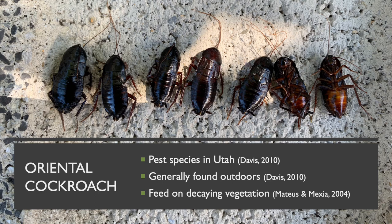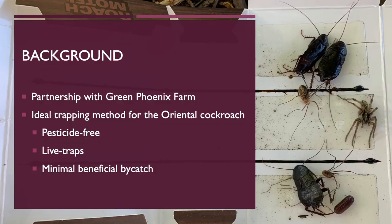The oriental cockroach is one of four main cockroach pest species in the state of Utah. They are generally found outdoors as they prefer cool, damp habitats and are tolerant of the cold winter weather here. Although they will eat just about anything, outdoor cockroaches prefer a diet of decaying vegetation, making farms an ideal habitat.